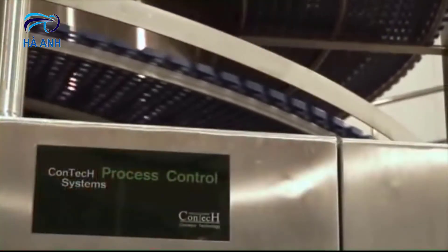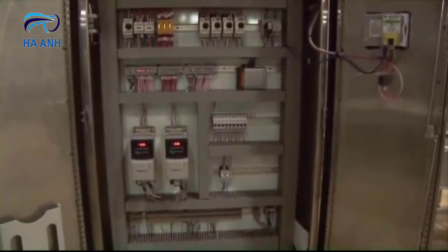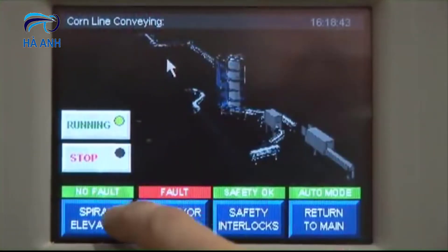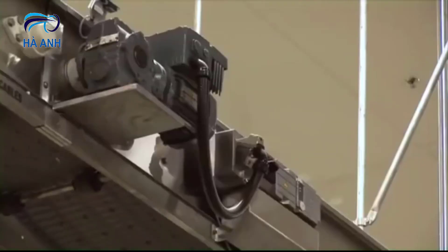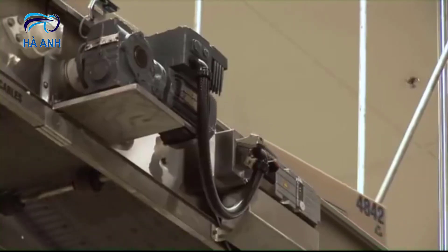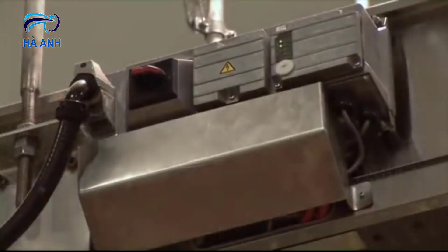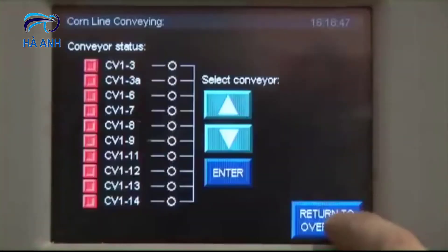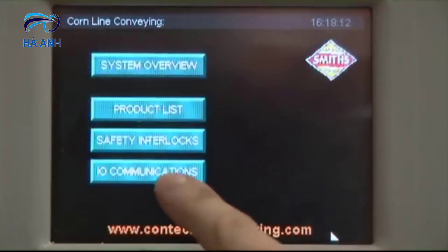CONTEC engineering incorporates the latest in decentralised control solutions to dramatically reduce hard wiring requirements, minimise installation time and reduce the total cost of ownership. Conveyors are typically controlled by variable speed drives and include lockable maintenance switches with onboard status indicators. Local field sensors and actuators are directly integrated with drives using pluggable connectors. The control systems can include touch screen interfaces for access to advanced maintenance diagnostics, product selection and mode control.